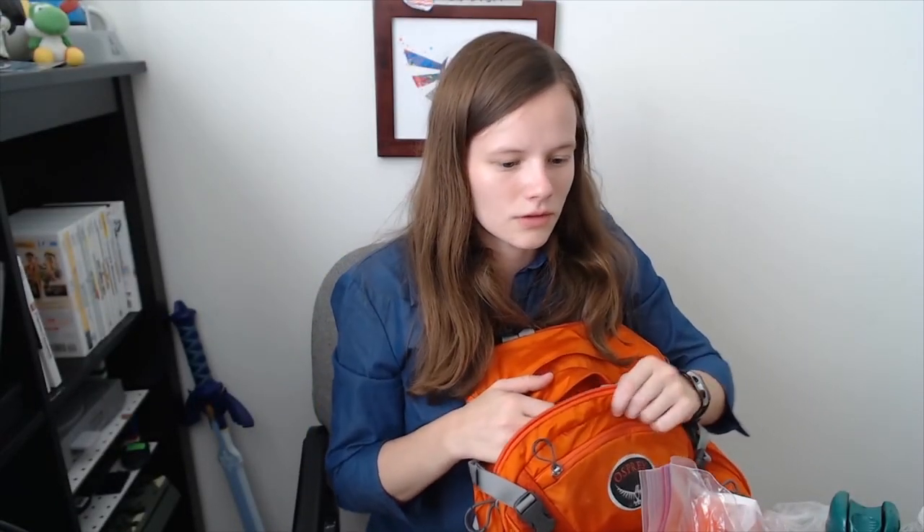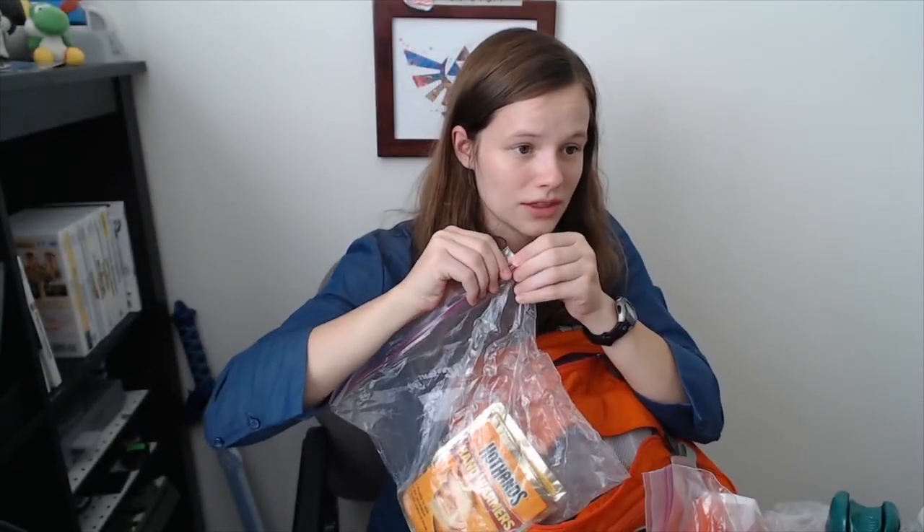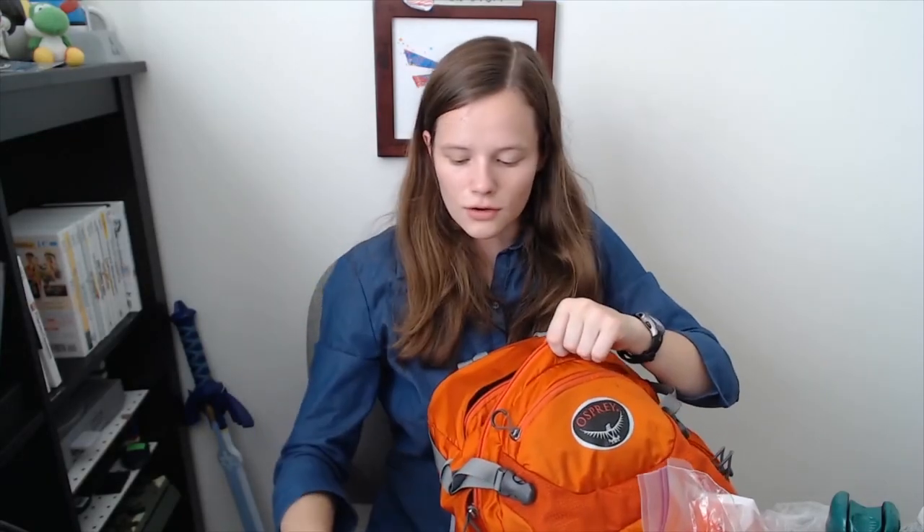We've got the signal mirror — it was on the top. If you don't have a signal mirror, you could always use a CD or some kind of reflective surface, like even a phone screen. Fire and smoke are also very good ways to get people's attention. We've got an extra pair of socks, the emergency blanket, a Swiss army knife — actually we've got like three of them — and multi-tools galore, plus four sets of gloves in addition to the first aid kit.